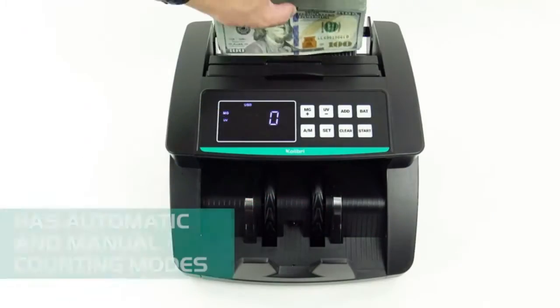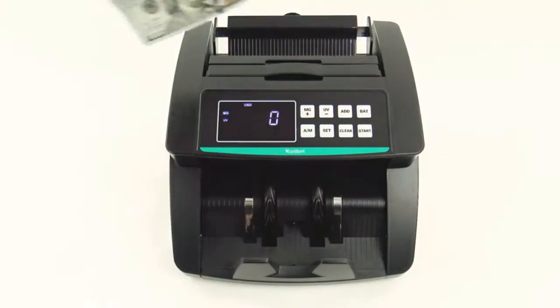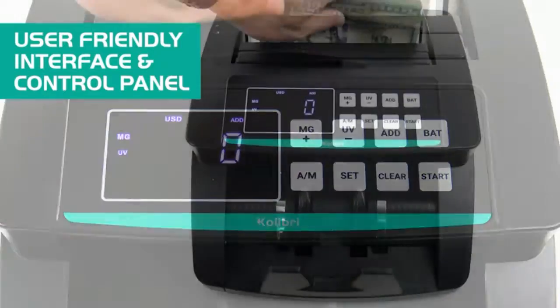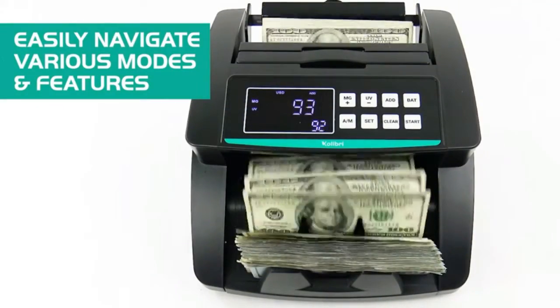This cash counting machine counts 1,500 bills per minute. The hopper and the stacker capacity are 200 bills each. If you want to know more about this product, follow the description below.